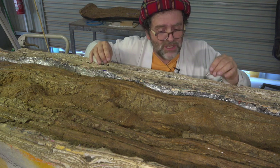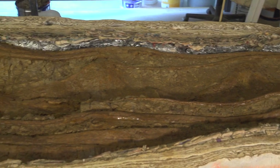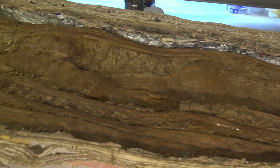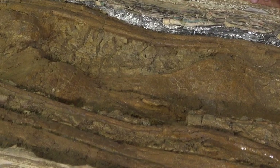Looking more closely at Judy's neck, you can see the outline of the neck vertebrae, and you can also see that the neck had a kind of ribbing — and that's one of the reasons why sauropods were able to have such long necks.